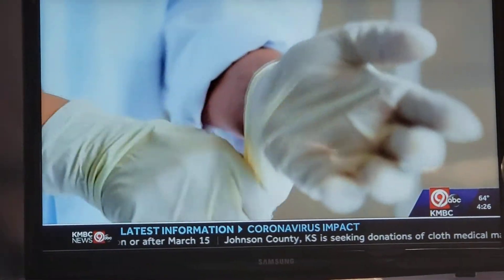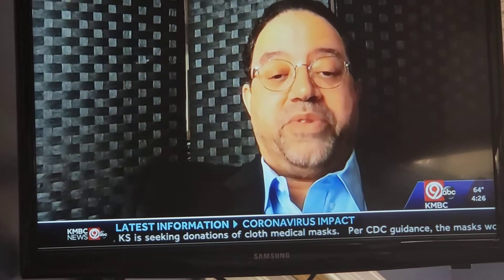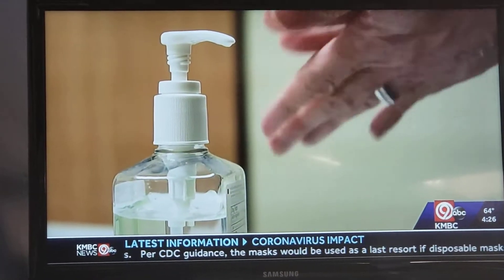How about gloves? The key is being able to put them on and take them off effectively without contaminating yourself after you use them. So maybe just take some hand sanitizer with you to the store instead.